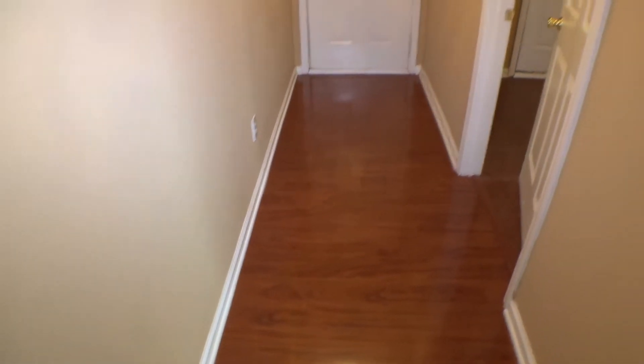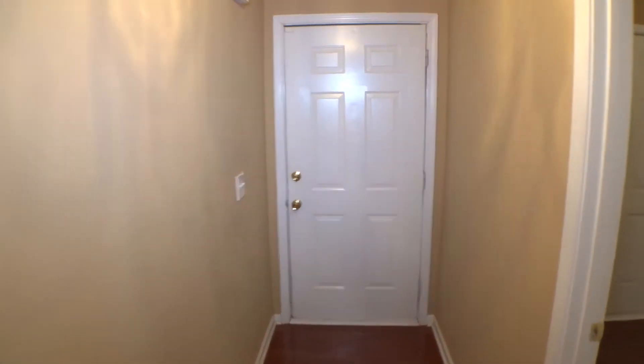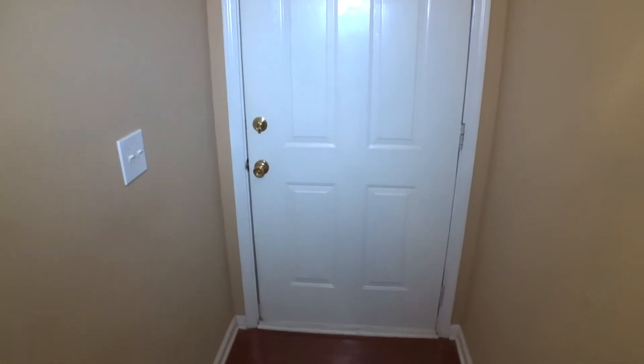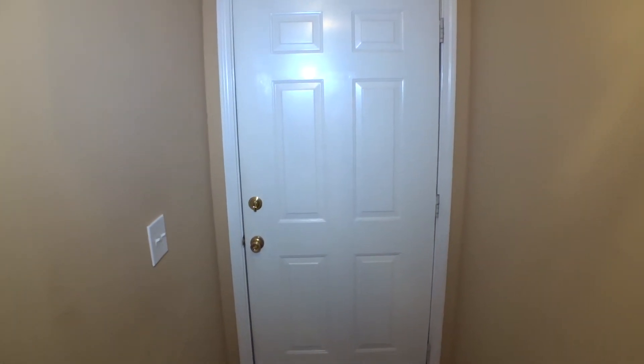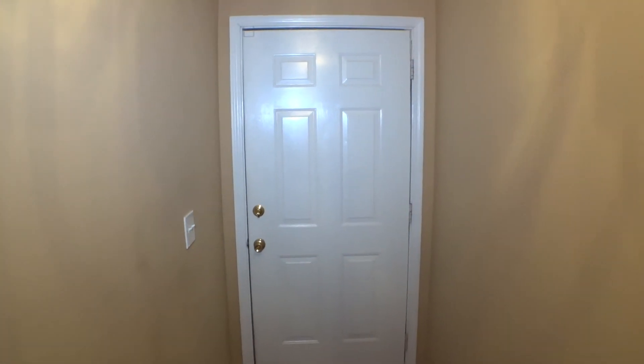Back to the main hallway and to the left, we end up at the access door. This concludes the first part of the move-out video inspection — interior of the unit located at 235 Willow Springs Drive, completed. Today is April 3rd, 2018. My name is Silmitri, property inspector at Excalibur Homes.